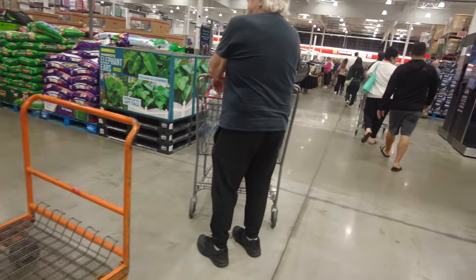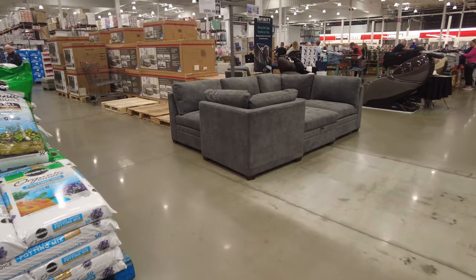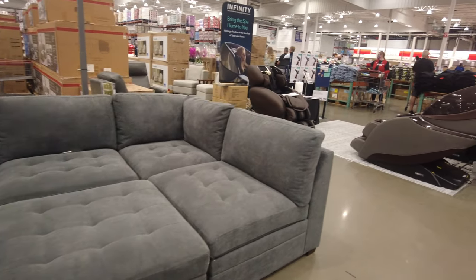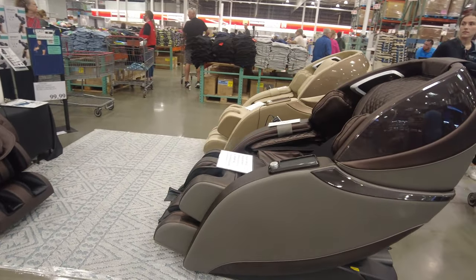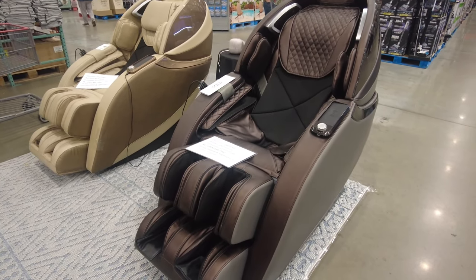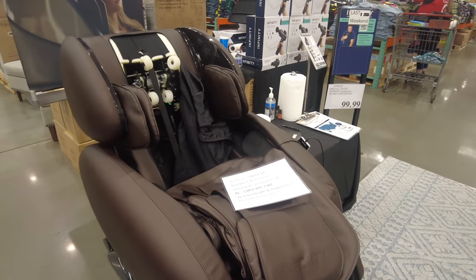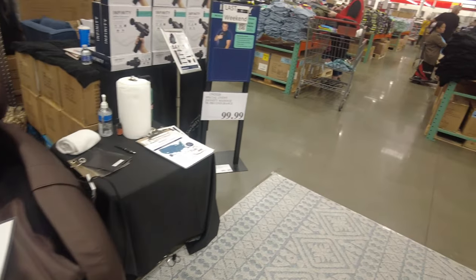Besides outdoor furniture, they also have regular furniture for your living room — couches and more around the store. I found some massaging chairs; all three had a sold sign on them, so they were very popular. One of them appeared to be on or opened up — I believe that's to show you how it works.